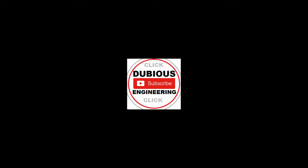If you're enjoying the content on Dubious Engineering, please give us a big thumbs up, subscribe for more content in the future, and put a comment or two in the comments section below. Thanks ever so much for watching — take care, have a wonderful evening. Cheers and beers!